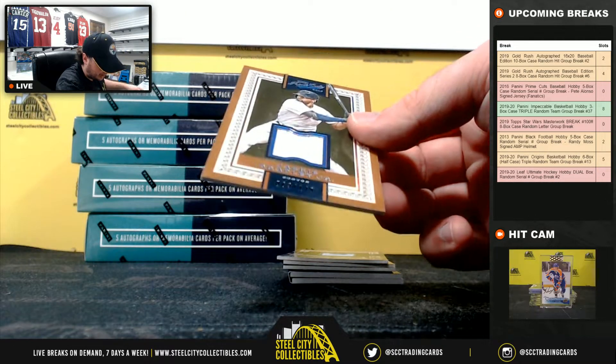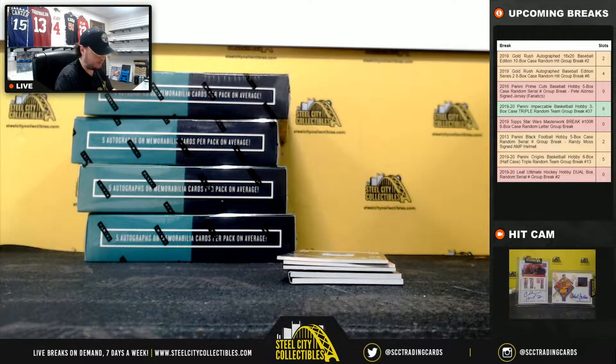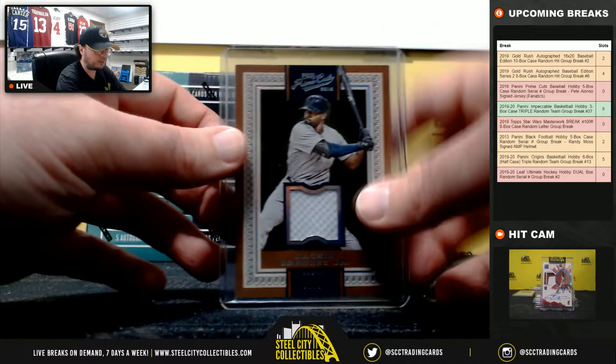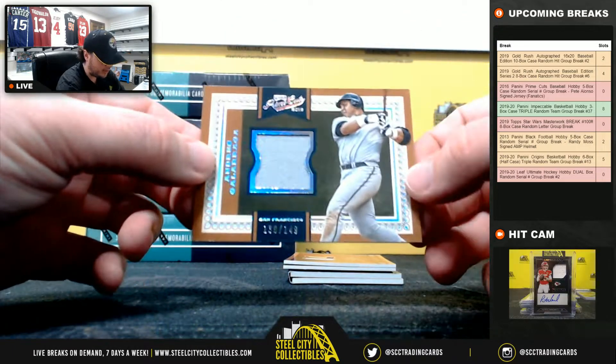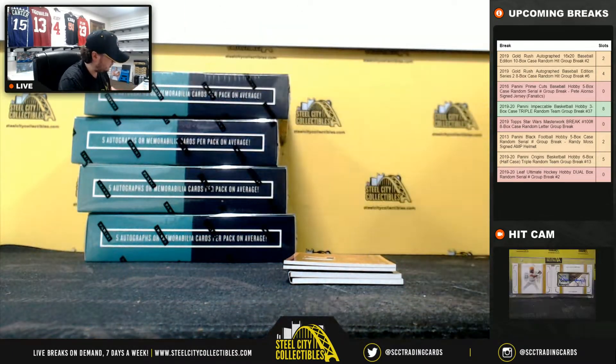Start off here with Jackie Bradley, 63 of 149, going to Steve. Andres Galarraga jersey, 139 of 149, going to Justin.